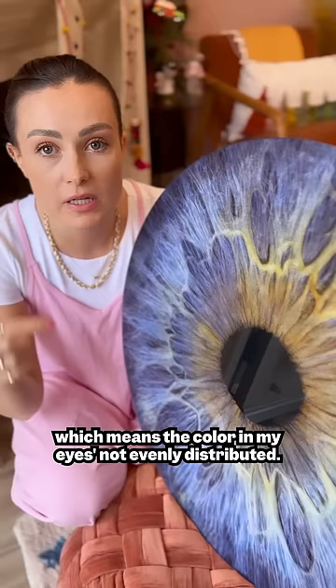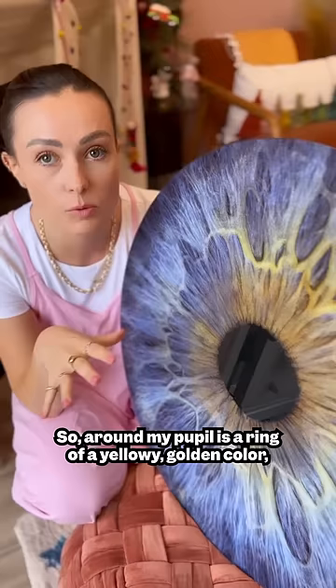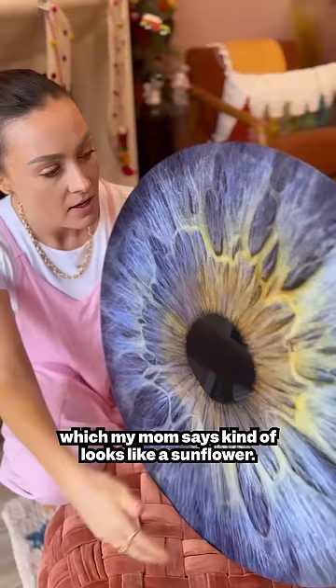So they take these high resolution images of your eye and they make jewelry, artwork, whatever. So I got this to hang on my wall. And basically I found out that I have central heterochromia, which means the color in my eye is not evenly distributed — it is in rings. So around my pupil is a ring of a yellowy golden color, which my mom says kind of looks like a sunflower. Then I have a ring of blue, and then the outer ring is a dark gray.